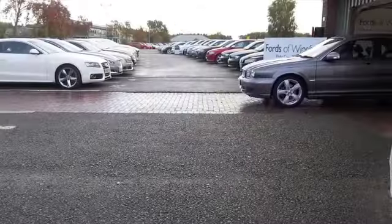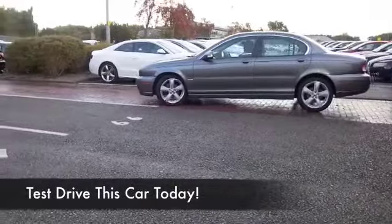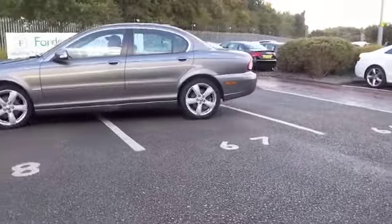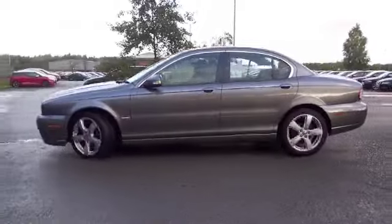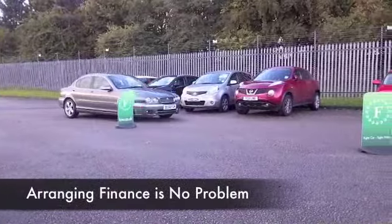One thing that might surprise you about modern day Jaguars is that they are more economical than ever, and this X-Type with its 2.2 diesel engine is capable of returning around 50 to the gallon on a nice long run, so you're not going to be disappointed with that. A great looker in metallic grey, this was registered 2008 and we have about 47,000 miles on the clock, so that's not really a lot to worry about.